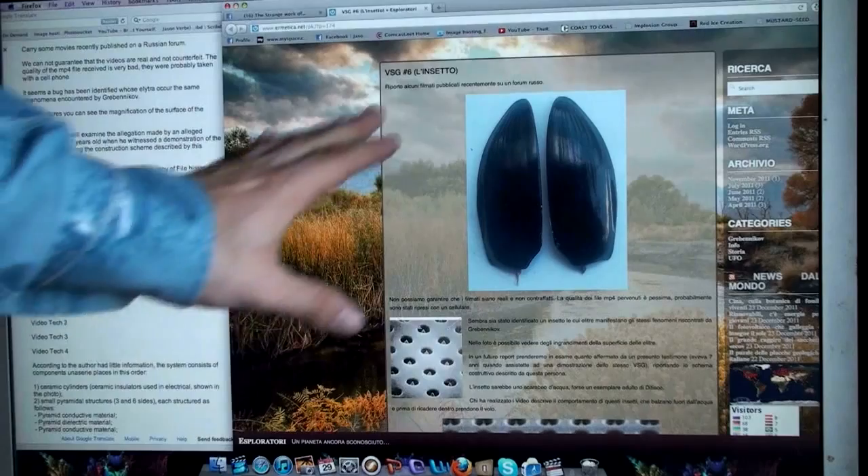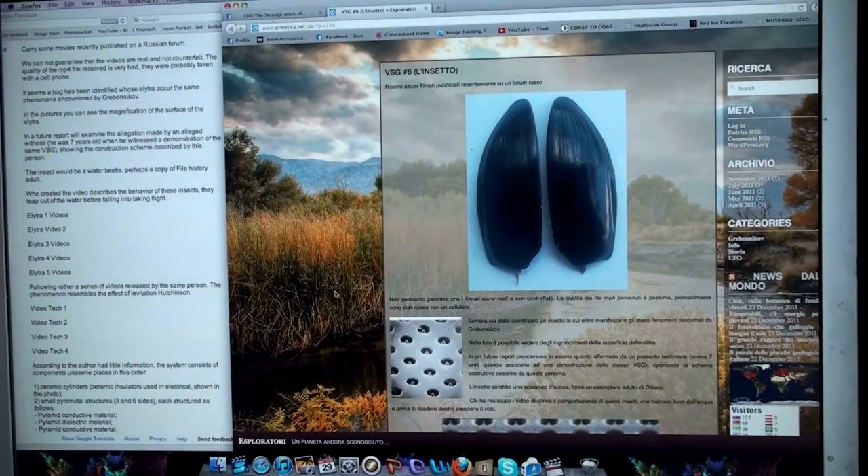This is in Italian, so I had to translate it on Google. It says: here are some movies recently published on a Russian forum. We cannot guarantee that the videos are real or counterfeit. The quality of the MP4 file received is very bad, but they are probably taken with a cell phone. It seems a bug has been identified whose elytra show the same phenomenon encountered by Viktor Grabennikov.